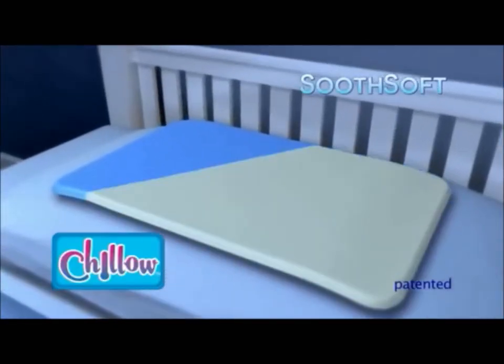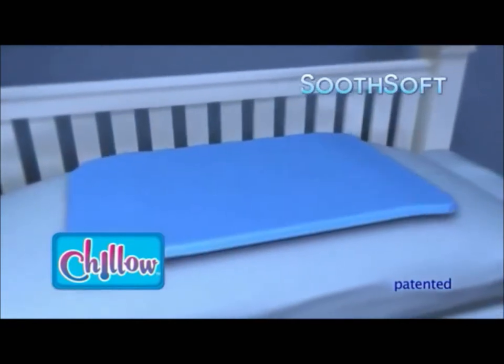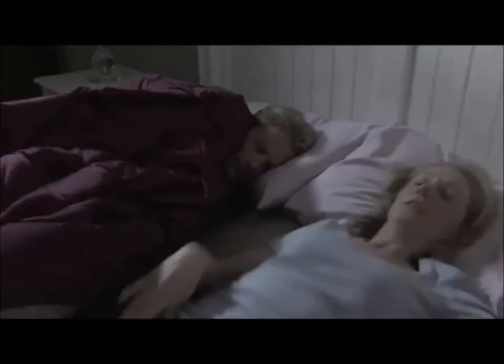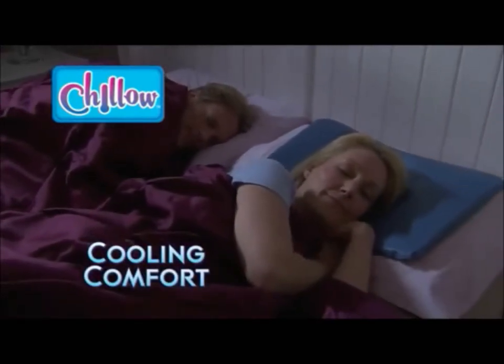The secret is SootheSoft Technology, the water-cooled memory foam that keeps you cool for hours. He likes the room hot, she likes the room cold — Chill-O is customized to cradle you in memory foam cooling comfort.